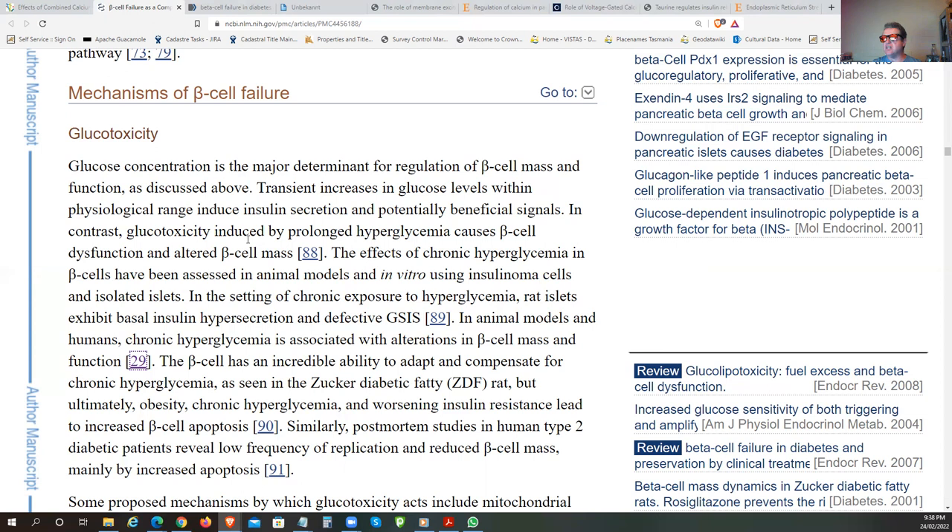Glucotoxicity induced by prolonged hyperglycemia—you can only get prolonged hyperglycemia if you're on a very high carbohydrate diet for a very long time. You basically batter and continuously hit those beta cells, and they can only take so much. Overusing something continuously causes more damage, and nutrition tends to be poor, especially in the high-carbohydrate community.